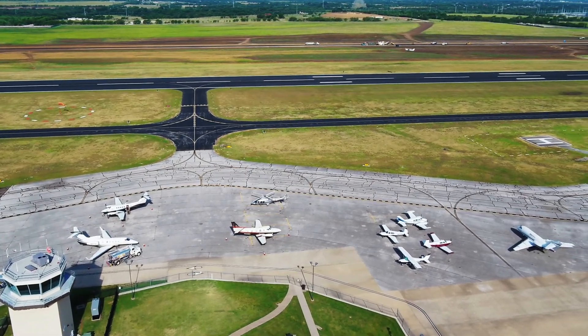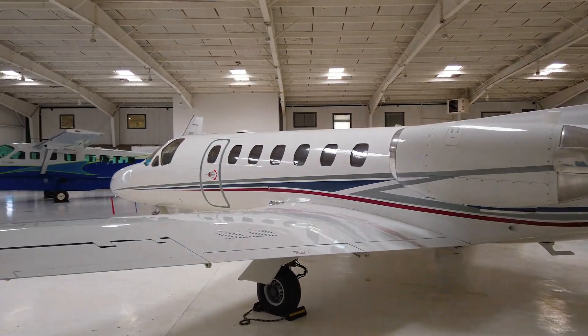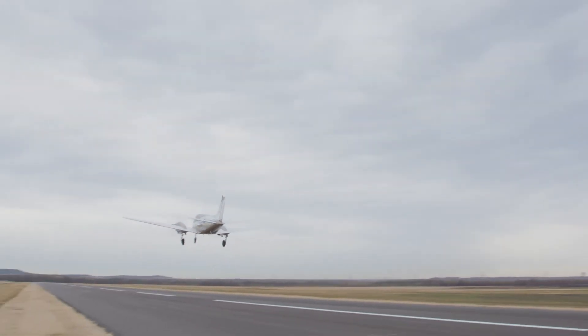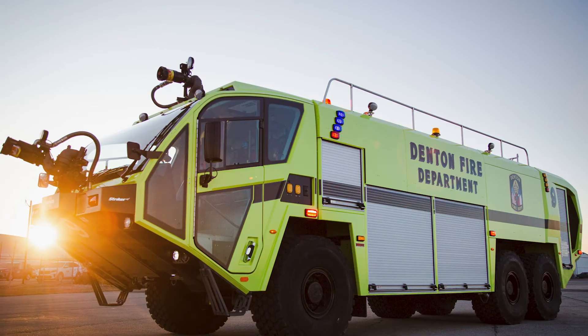People don't realize we have very large aircraft that come out of this airport as well as the normal corporate aircraft and general aviation aircraft daily that run in and out of here. This airport is the busiest general aviation airport in the five-state area, so a lot of activity out here at Denton.